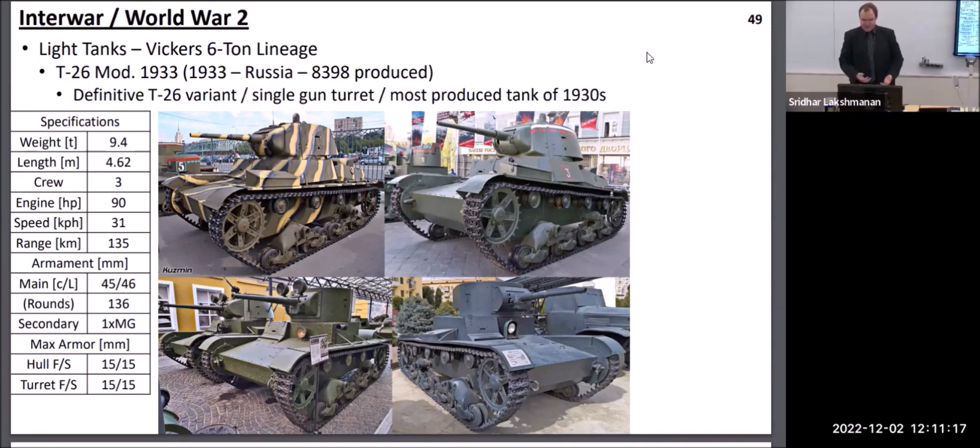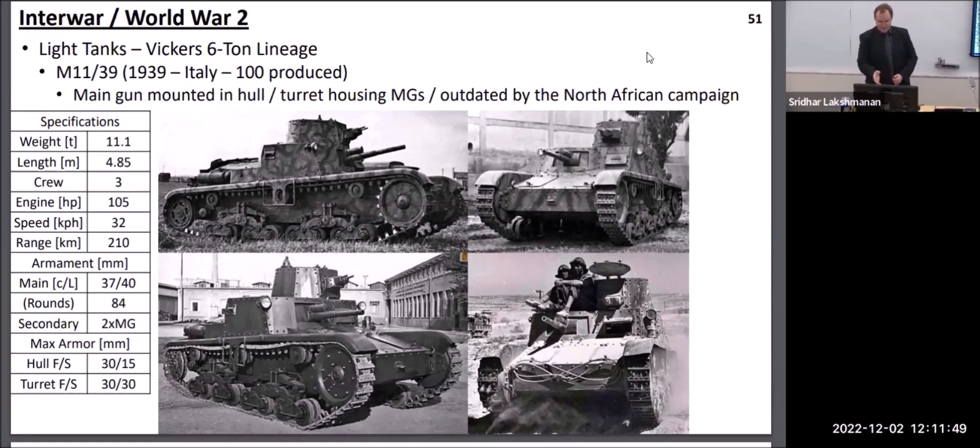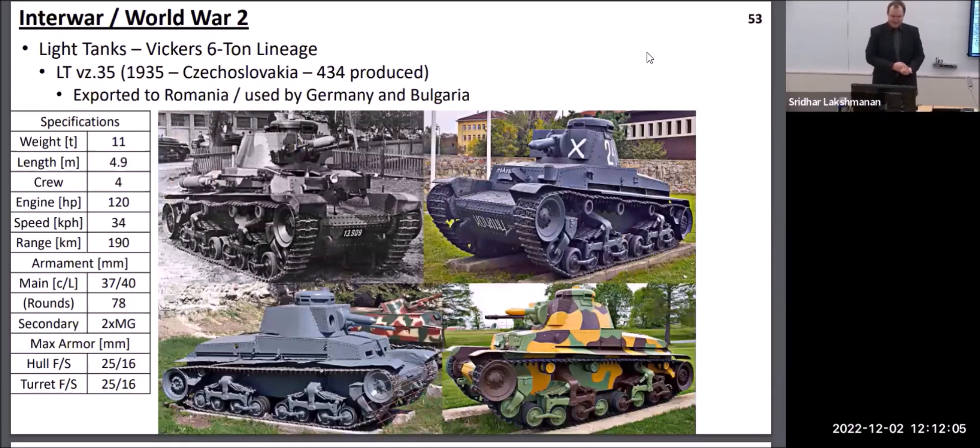The T-26 generally became the most produced tank of the 1930s, making up the bulk of Russia's infantry support tanks — not necessarily designed for speed, but carrying sufficient armor to protect against enemy machine guns and a sufficiently large gun to provide fire support for friendly infantry. Poland had a very similar tank called the 7TP based on the same chassis. Italy based pretty much their entire tank industry on this platform; their original design, the M11-39, carried a larger gun inside the hull and a turret with machine guns, but once they realized tanks posed a greater threat than enemy infantry, they switched the larger gun into the turret. Czechoslovakia also based some of their tank developments on the Vickers 6-ton vehicle.